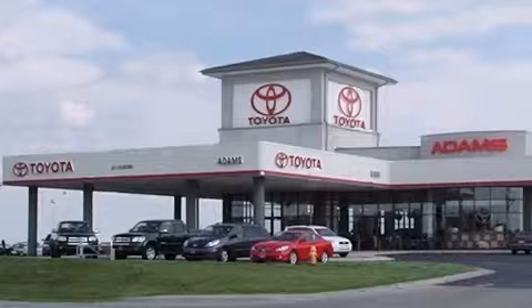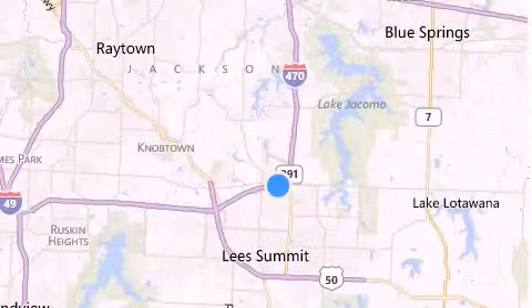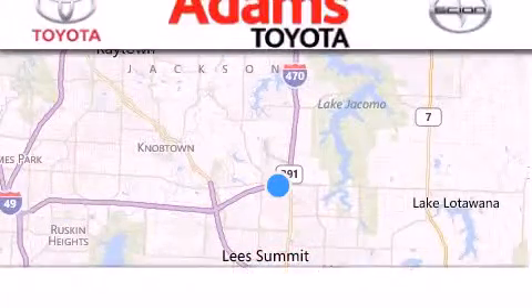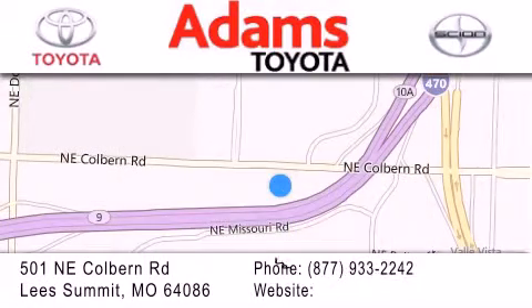Thank you for considering Adams Toyota for your next new or pre-owned vehicle. If you have any questions, visit our website, give us a call, or stop by our dealership. We are conveniently located at 501 Northeast Colburn Road at the interstate of 470 and 291. We look forward to serving you.